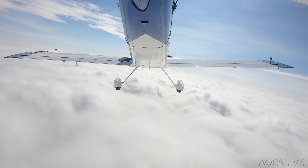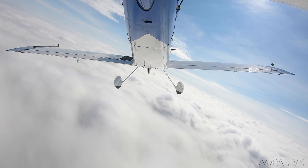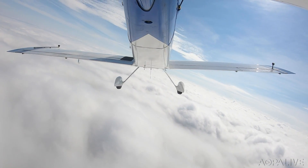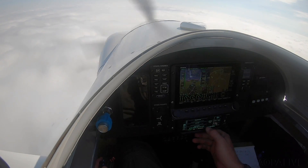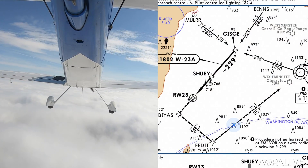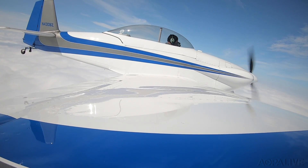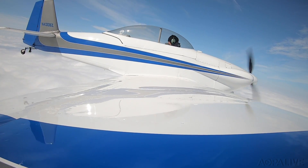70 Brava Zulu, turn left heading 050. Left turn 050, 430 Brava Zulu. We're being vectored for the approach. I'm going to go ahead and activate the approach. We're just kind of on a big left downwind for the runway. Outside air temperature is 20 degrees Celsius, so no concerns about icing this morning.